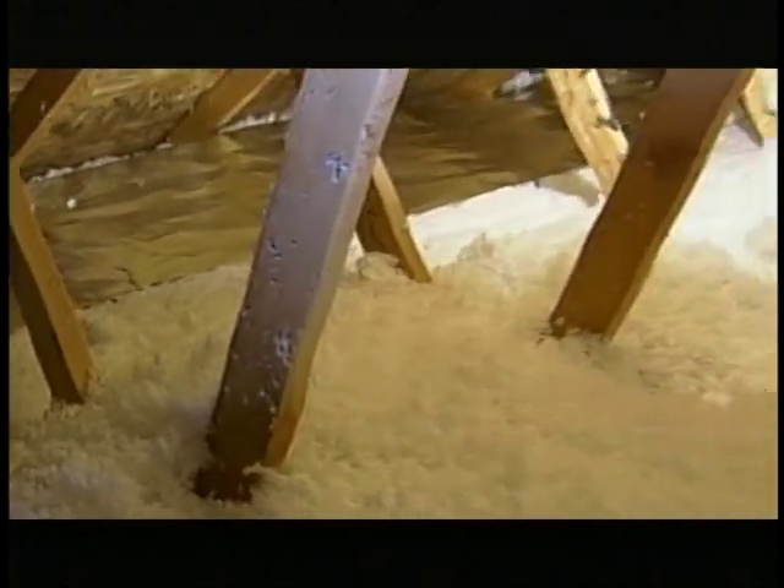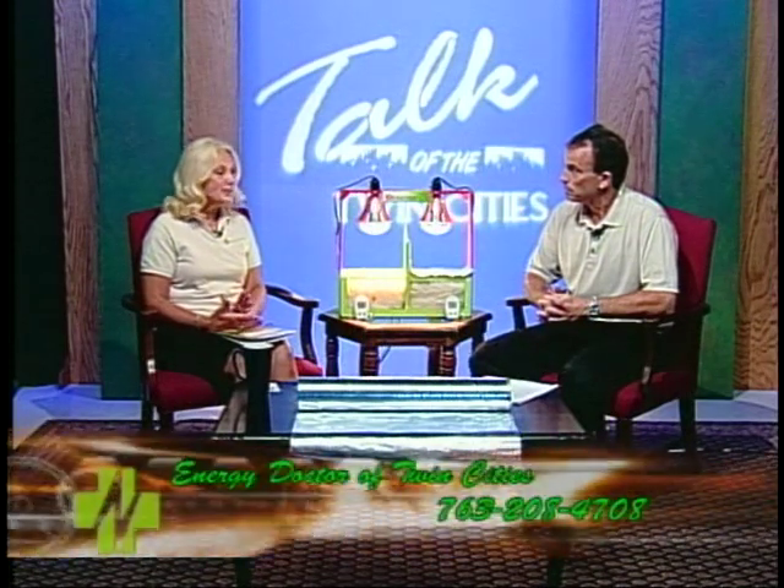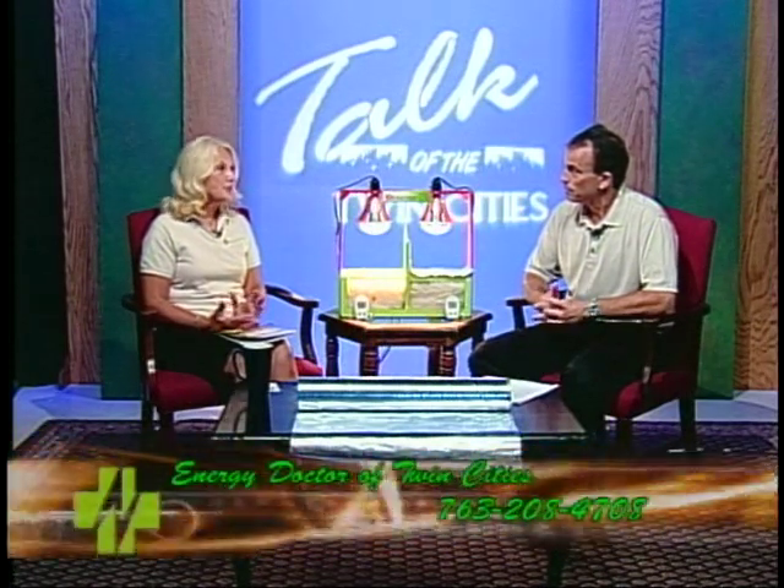Let's talk about how it works and why it works, because I can see people already being skeptics, thinking they can't really do a whole lot to help their house or energy bill. Explain, Gene, how it works and how it can be beneficial not only in the summer months but in the winter months here in Minnesota. Energy Guard is an aluminum-based product. It has polymer threads running through it and thousands of perforations. The threads are for strength, the aluminum is for reflectivity, and the perforations are because we never want to cause a vapor barrier in your attic. We always want the attic to breathe and never hold in any moisture.